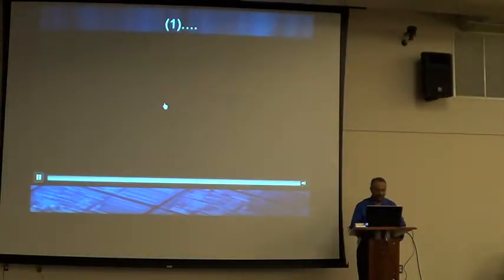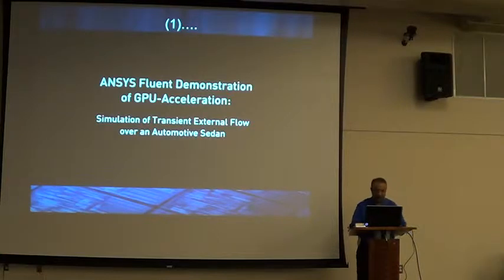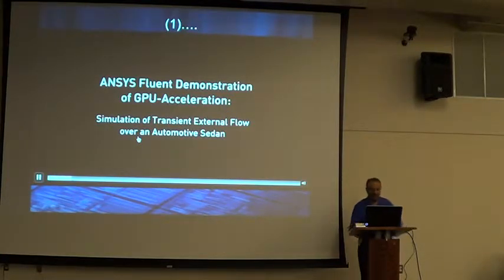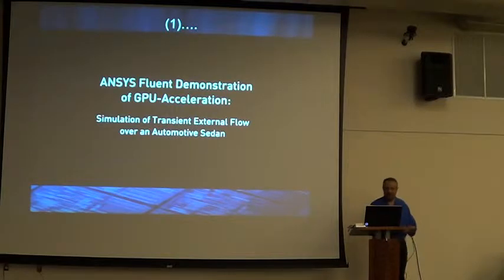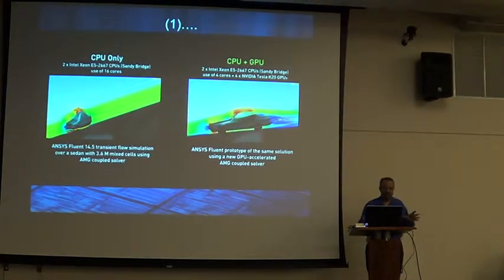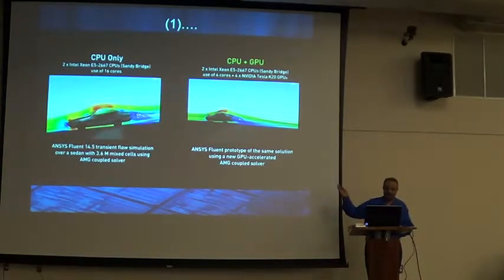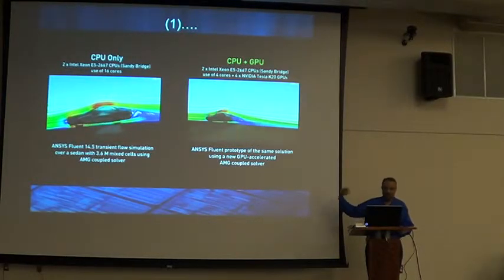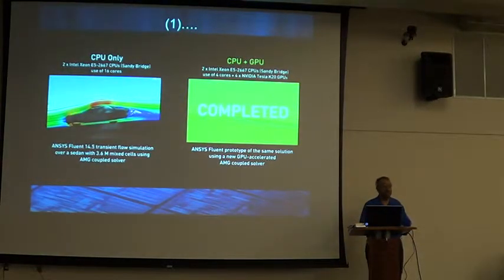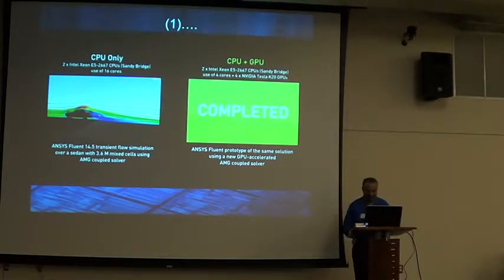That GPU you're holding really speeds things up. I got this from an automotive supplier — it runs a little slow, but it shows that on the left is pure CPU only, using Intel Sandy Bridge 16 cores. The one on the right is the same CPUs plus GPUs — look how fast it's completed the simulation. This is the easiest CFD, external aerodynamics — almost three to four times faster.